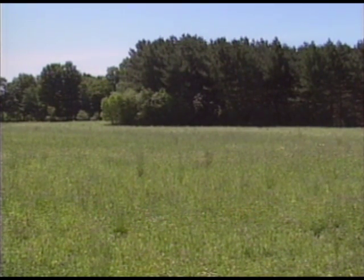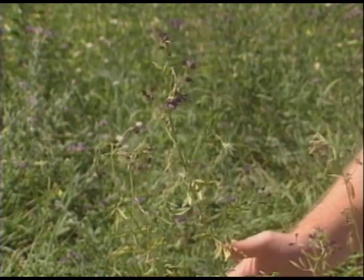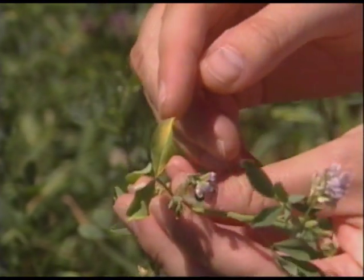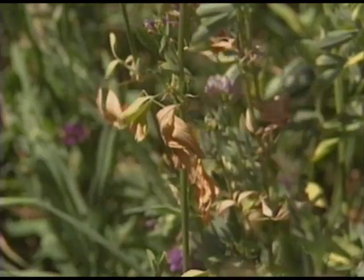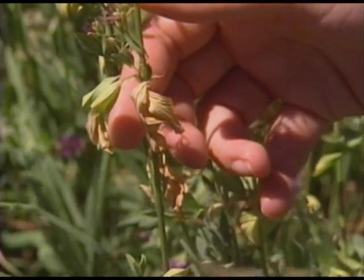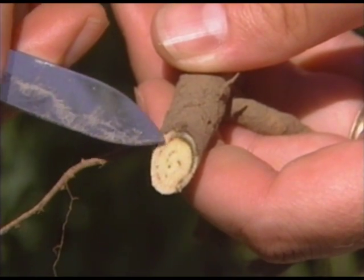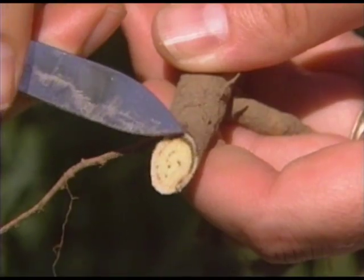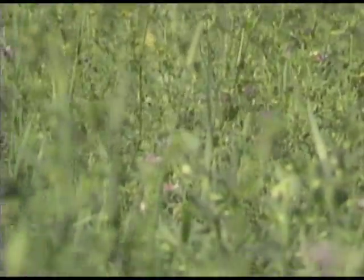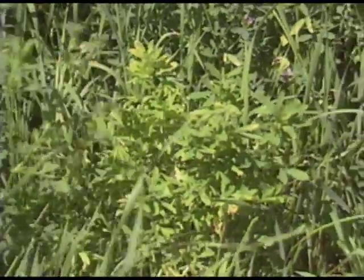Verticillium wilt appears in stands two years old and older and becomes more obvious in second and third cuttings. The first symptom you'll observe is an apparent water shortage with reversible wilting of upper leaflets. Upper leaflets then start to yellow at the tips. As the water-deprived leaflets begin to die, they become curled and twisted and may take on a slight tan to pink coloration while the stems remain green. Advanced infections are associated with a browning of the vascular tissues, and you can see a reddish-brown ring when you view the stems and roots in cross-section. Plants infected with verticillium wilt die gradually, and regrowth that appears healthy can often be observed from wilted plants that have been cut; however, the regrowth is often bushy and stunted.